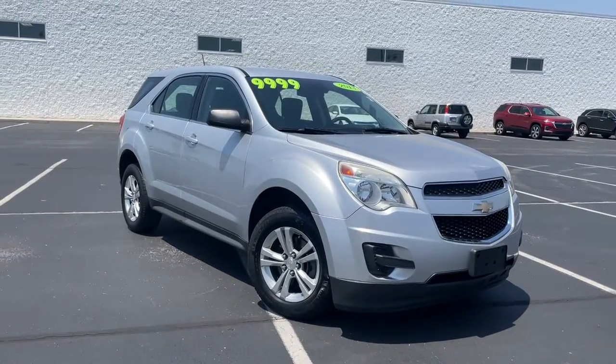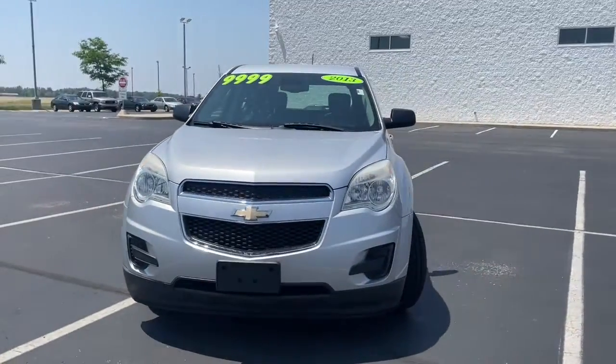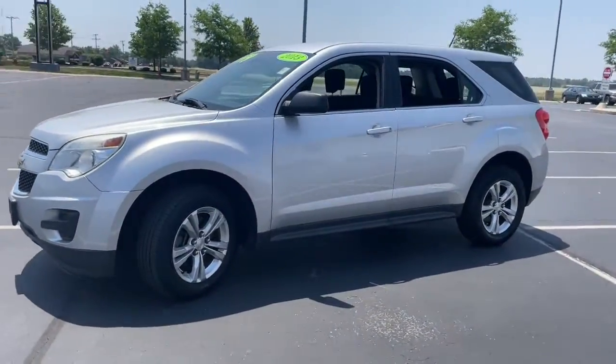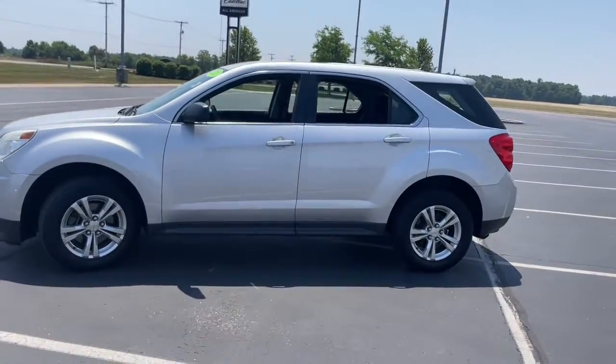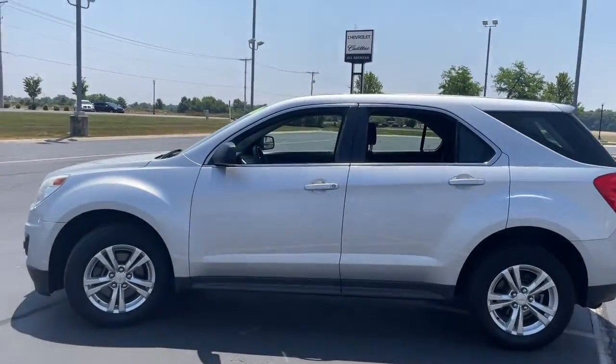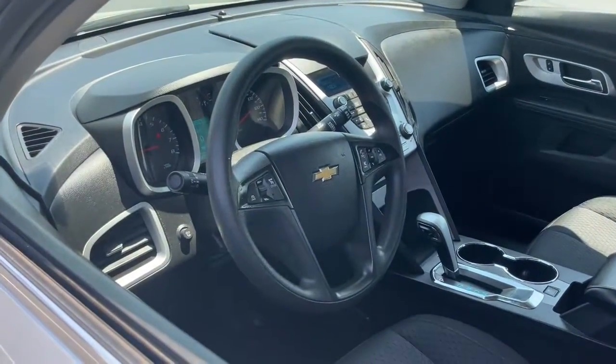Picture yourself in the 2013 Chevrolet Equinox. With less than 110,000 miles on the odometer, this vehicle provides excellent value. The Chevrolet Equinox — the small SUV with a big spirit of adventure. Passenger-friendly, loaded with safety features, and great for hauling cargo, it's an ideal family car.